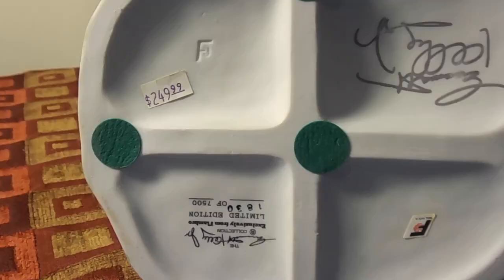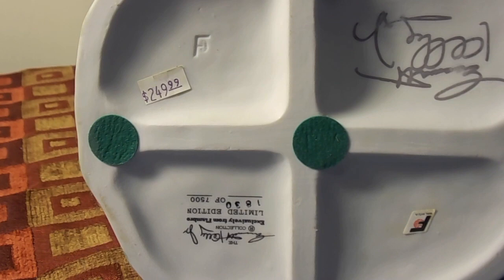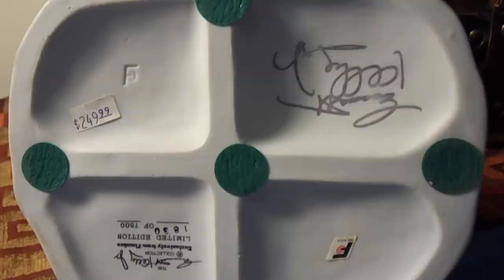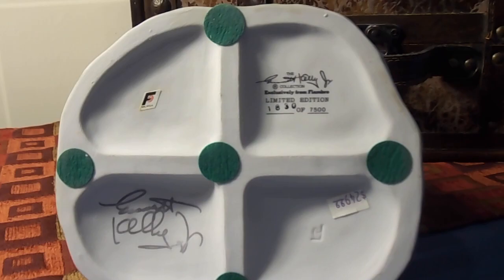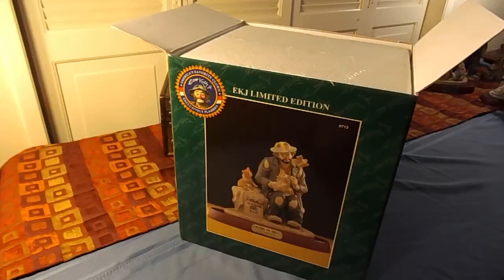I think it's signed — yes, this is a signed figurine. And you can see the price is $249. The retail price on this was $249.99. Let me turn it around so you can see the signature. There's the signature. And the number is 1830 of 7500. So let's go on to the next item.